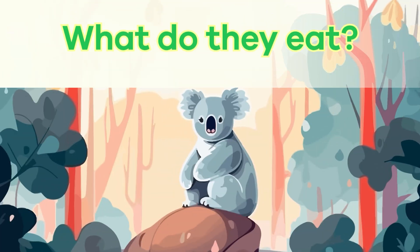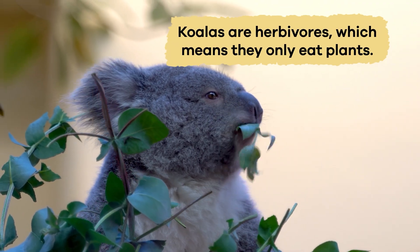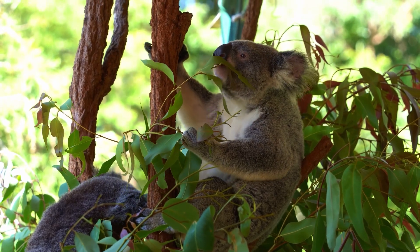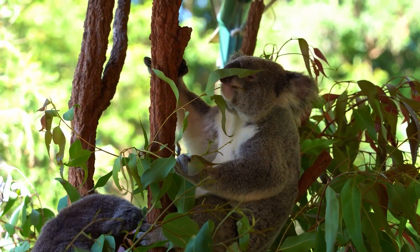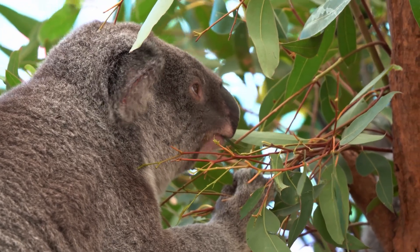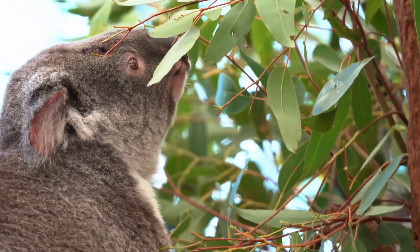What do koalas eat? Koalas are herbivores, which means they only eat plants. And, as you remember, their favorite food is eucalyptus leaves. Eucalyptus leaves are tough and not very nutritious, but koalas have particular adaptations to help them digest this food.